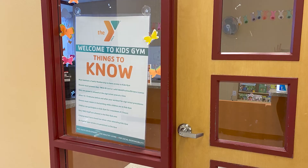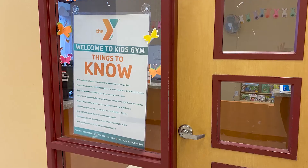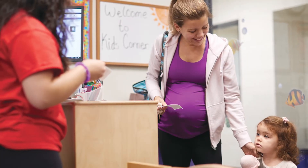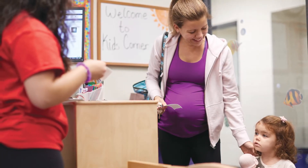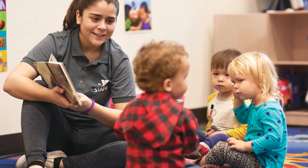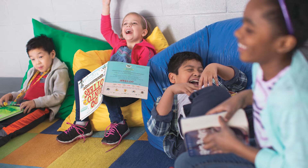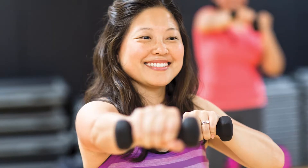The Y is a place for the entire family. This is why we are proud to offer Kids Gym, which allows any family membership holder to drop off their little ones for a total of two hours with our highly trained, caring staff in a safe environment. With the peace of mind that your child is in good hands, you can focus on your health and wellness goals distraction-free.